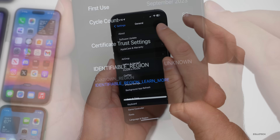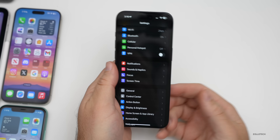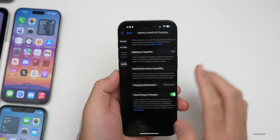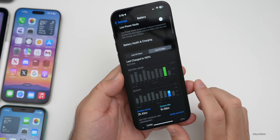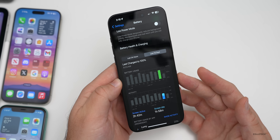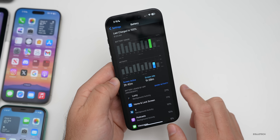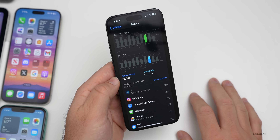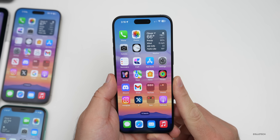The battery cycle count is visible under General > About on the 15 Pro Max — currently 89 cycles. This feature hasn't been added to previous devices like the 14 Pro Max. Battery health is still at 100%. Battery life results are mixed: by bedtime it's down to about 20%, compared to 40% before, though some people report much better results. The Lumi app seems to be using significant power.